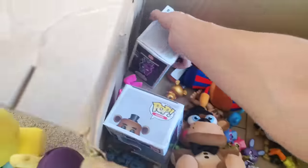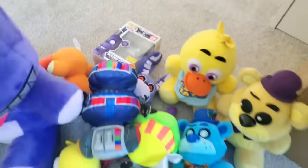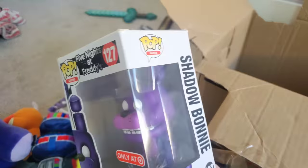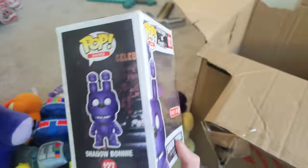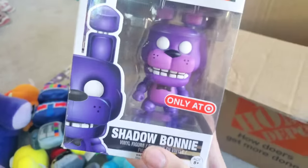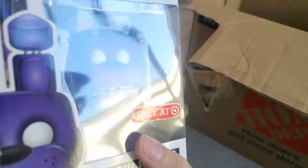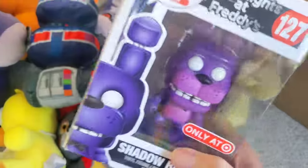Is that another Funko Pop in there? A Shadow Bonnie Funko Pop — to go with the Shadow Freddy Funko Pop! Oh my god, the Target exclusive Shadow Bonnie Funko Pop. This is so cool. He looks so cool — he's a bright purple even though he's meant to be like a black color. The Shadow Bonnie Funko Pop!